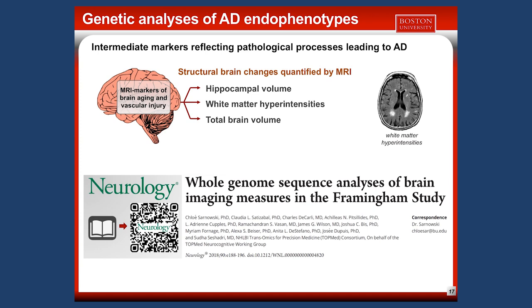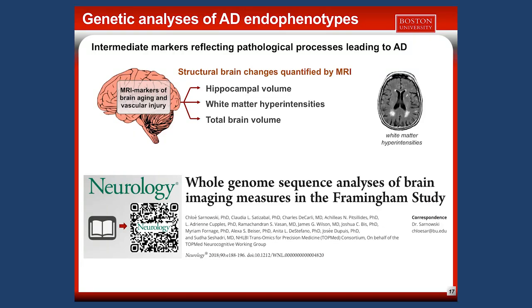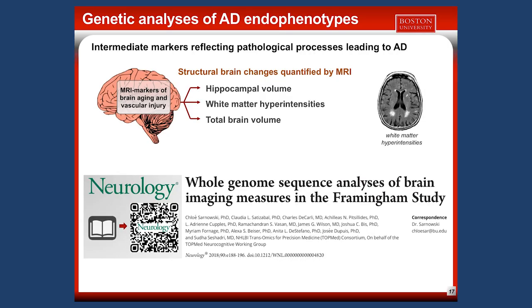We can study structural brain changes quantified by MRI — markers of brain aging or vascular injury. Last year, I conducted research on three particular brain changes and performed a whole genome sequence analysis within TopMed on the Framingham Heart Study. We found 12 novel regions, including genes associated with Alzheimer's disease but also associated with Parkinson's disease. You can scan the QR code for more details.